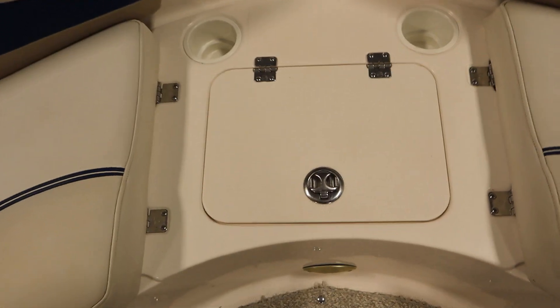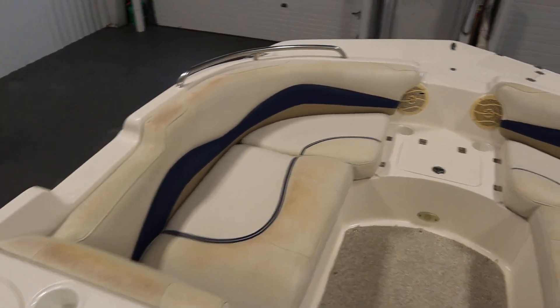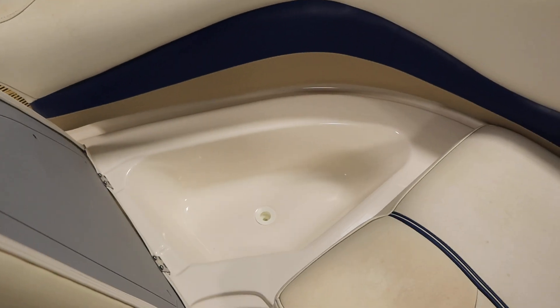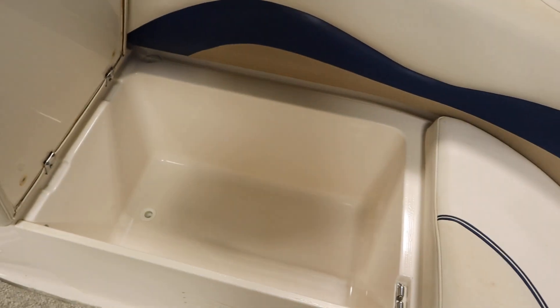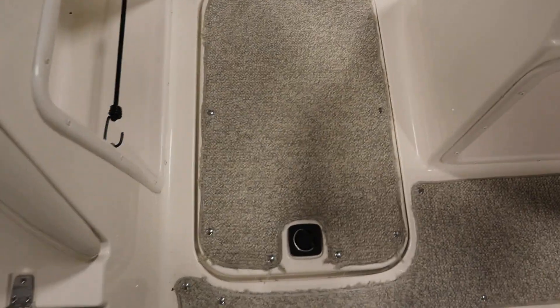There's a bio-cooler with drain. There are bow port and starboard layback couches with under storage and hinged cushions, along with additional bio-coolers. There's also an in-floor ski and board storage compartment.